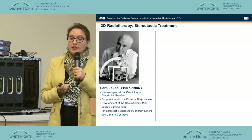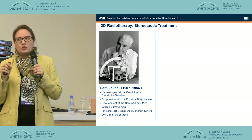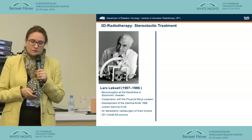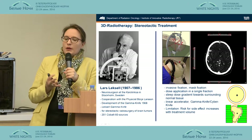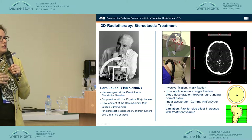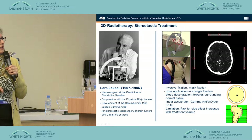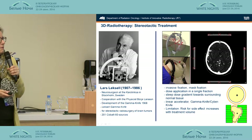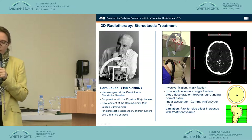We have stereotactic radiotherapy available. It's interesting that stereotactic radiotherapy was not primarily developed by radiation oncologists — it was developed by a neurosurgeon, Lars Lexell in Sweden, who developed the gamma knife. Today, we can do radiosurgery not only with the gamma knife and CyberKnife, but also with specially equipped linear accelerators, the Novalis system, and so on. With radiosurgery, we can treat in a single fraction, non-invasively and quickly.